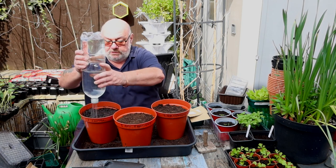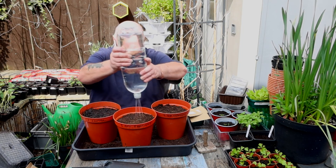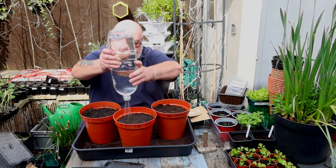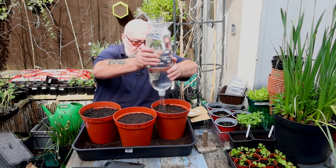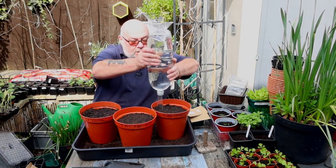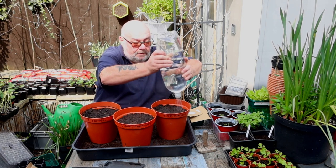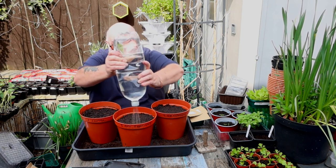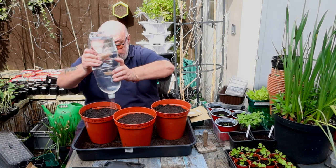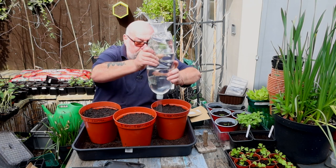Just need to record the start date, and as soon as they start germinating I've got to record how many germinate each day. And then, once they start growing, record the damage from slugs, flea beetles, and aphids. That was quite moist anyway, so I do get flea beetles — it'll be interesting to see this.